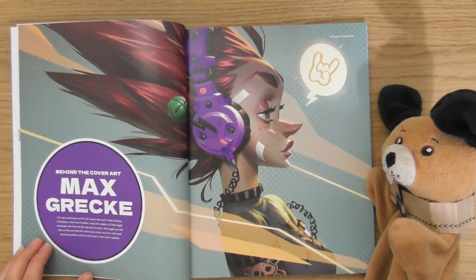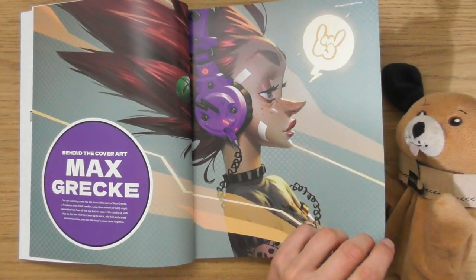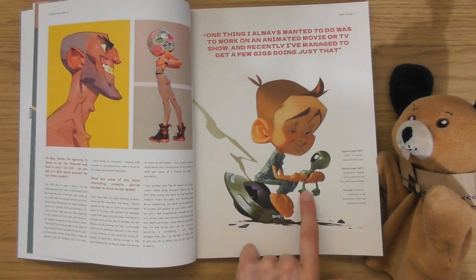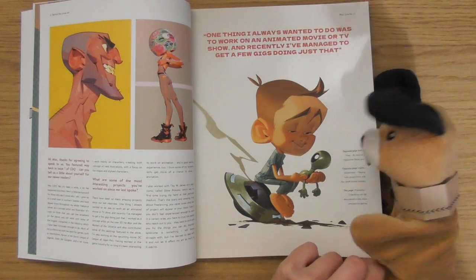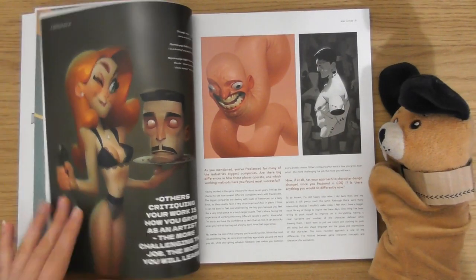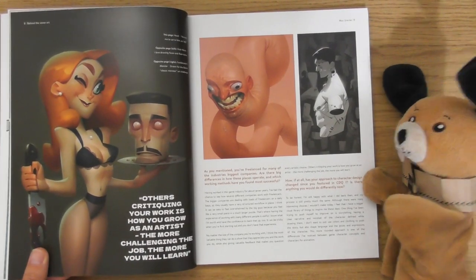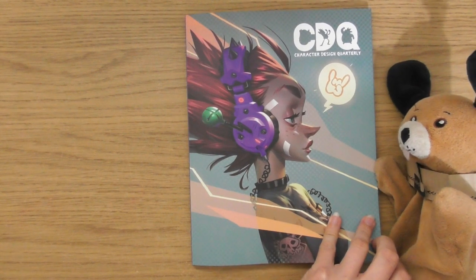Behind the cover art — Max Greek. I'd be interested to read this one. He's cool. I like that little friendship thing there — friendship between the aliens. This is really weird because the rest of this artist's characters are all very curvy, but this one's quite angular, which is a bit strange.